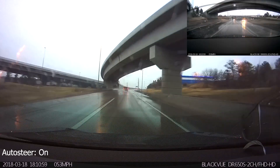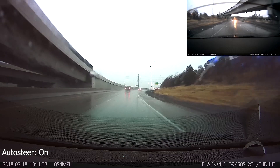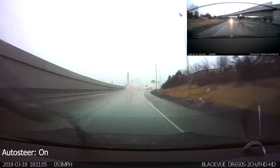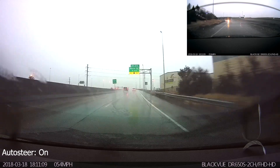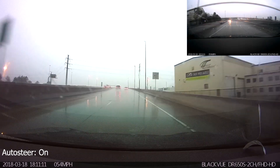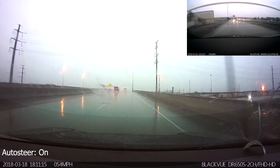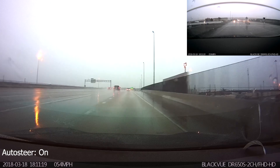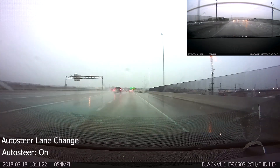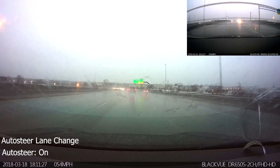I got rid of my Hardware 1 car in November and took delivery of my Hardware 2 car in December of 2016, so my knowledge of Hardware 1 cars is a little outdated. I'd be curious to hear in the comments from people who still have Hardware 1 cars what the comparison is — the behavior you see here in Hardware 2 cars of slowing down aggressively ahead of turns even with no cars present, versus just barreling into those turns at whatever speed it's set at.